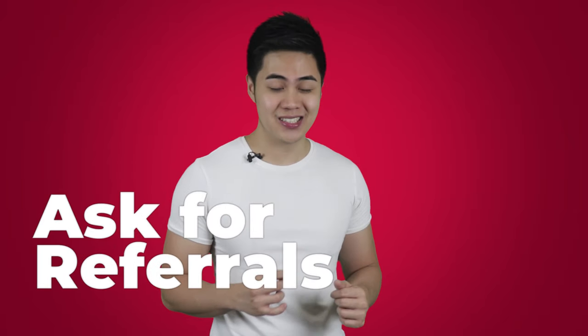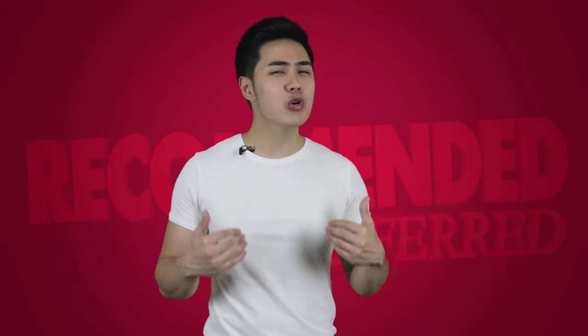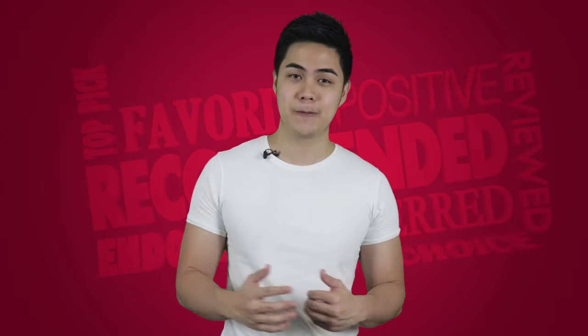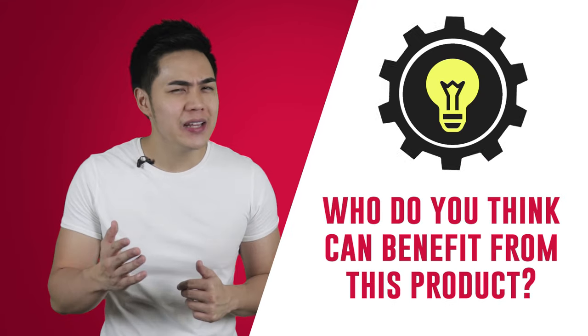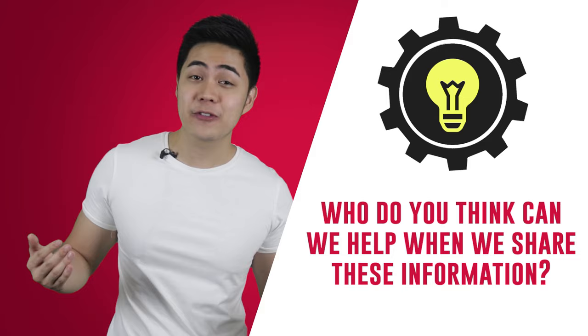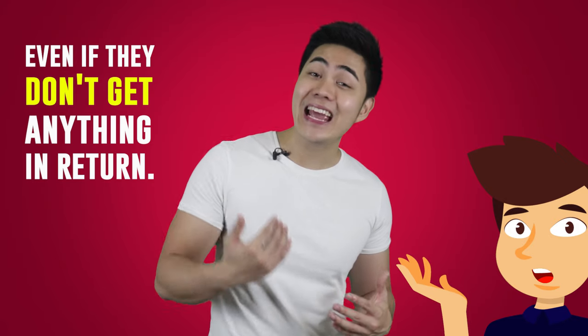Hack number three: ask for referrals. Your existing customers are your best marketing asset. Nothing beats the power of word of mouth. When your customers are having a great experience with your products and services, they'll most likely share and recommend it to others. But it doesn't always happen that way because nobody is going to bring in customers for you without getting something in return — unless you ask for referrals. Simply asking, 'Who do you think can benefit from this product?' or 'Can you refer someone who might need this?' By nature, people want to help, and if they have a great experience with your business, most likely they will refer someone even if they don't get anything in return.